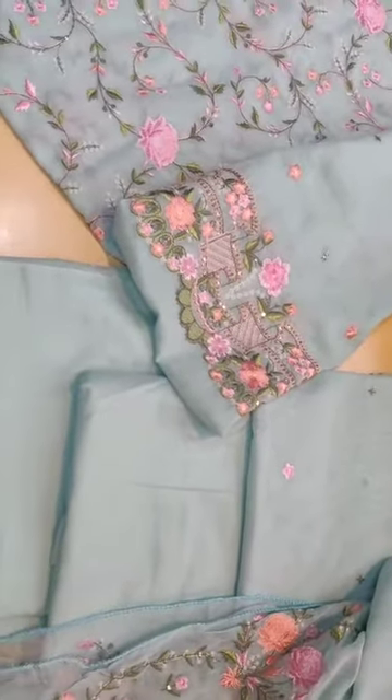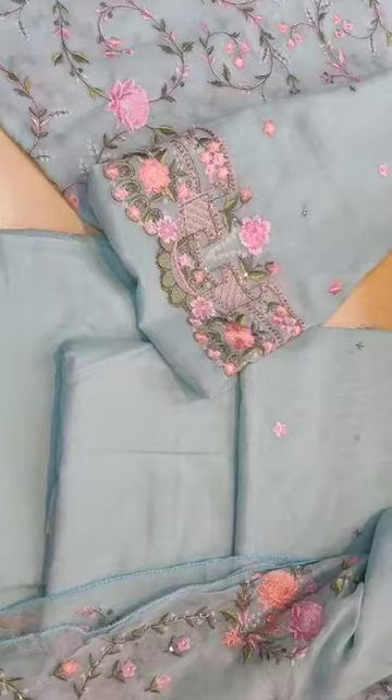So this is a Gul Ahmed Swiss Voile — a real beauty of a piece for the summer.